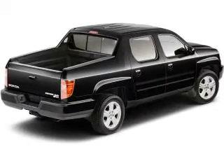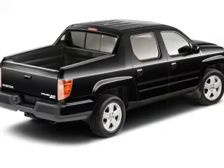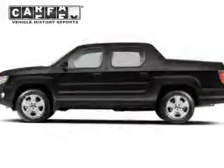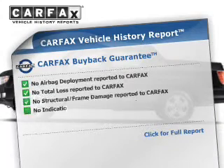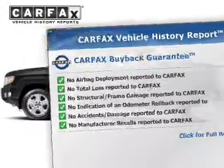Indulge in the comfort of heated seats. Enjoy the flexibility of multi-zone temperature controls. The sunroof lets fresh air in. This vehicle comes with a CARFAX report, which reduces your buying risk by providing the vehicle's history before you purchase.